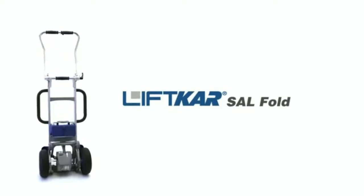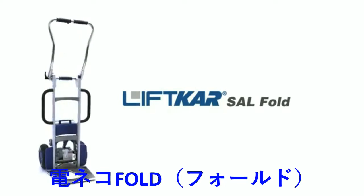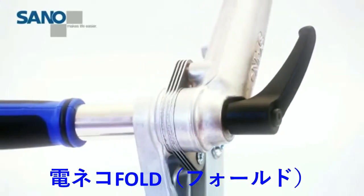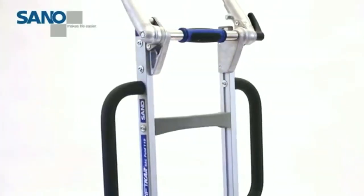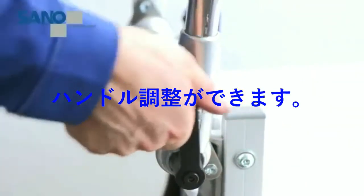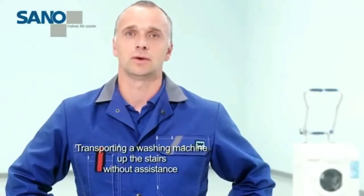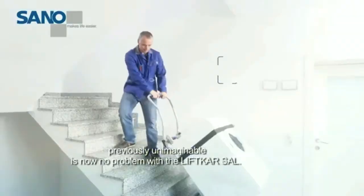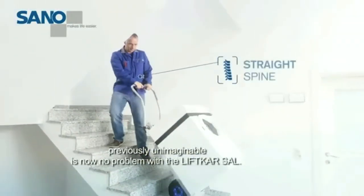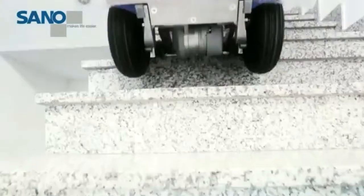The Lift Car SAL Fold features a patented folding mechanism, allowing the handles to be perfectly positioned in relation to the load. If a washing machine is transported over the stairs alone — which was not possible before — it is no problem with the Lift Car SAL Fold. This is the way to handle the most awkward transport job safely, with an upright posture, without straining your back.